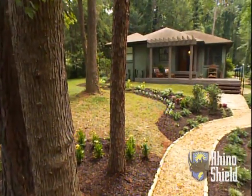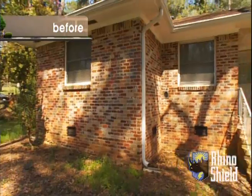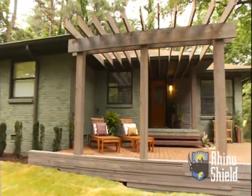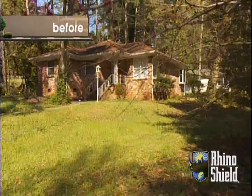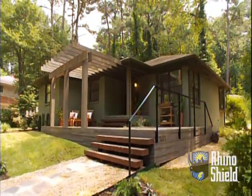Oh my God. Oh my God. I can't believe we live here. I don't think it's set in, really, that we have this and it happened so quickly. And we are going to live here for as long as we can now. You couldn't drag me out of this place.